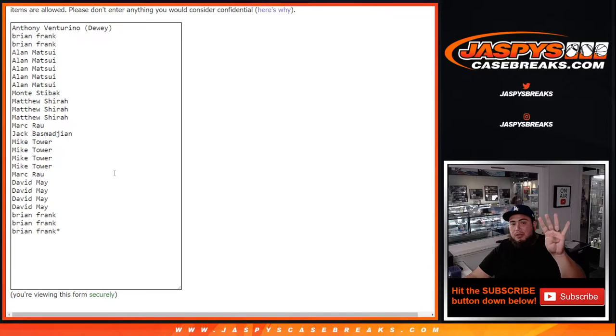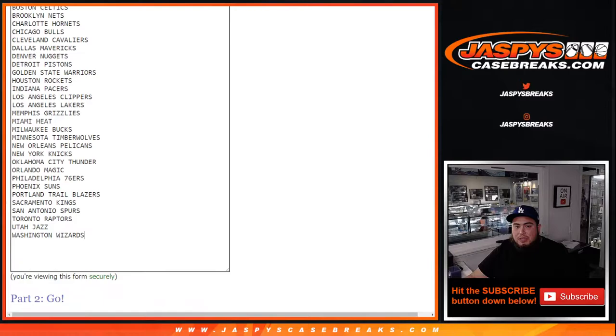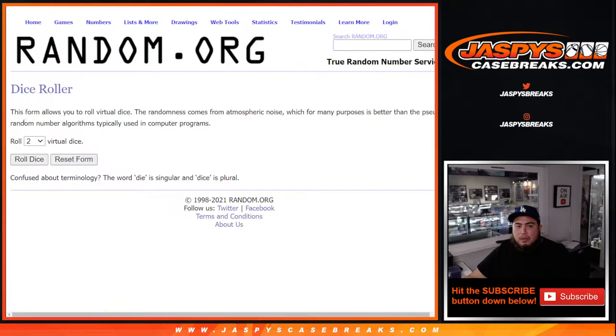We gave away four spots and only sold 26 spots in this break. We're giving away four spots to the 26 customers that bought in. First we're gonna use a dice roller to randomize the 26 customer names, give away four spots, paste the four names here, then randomize customer names and teams to do the break.